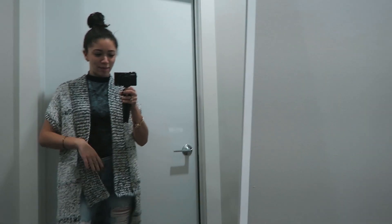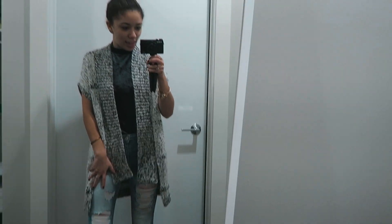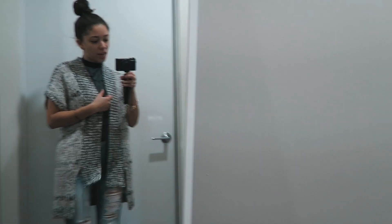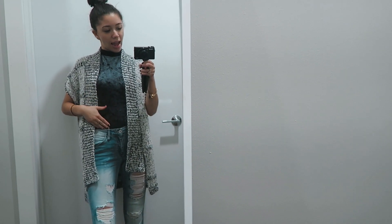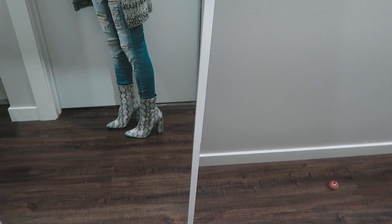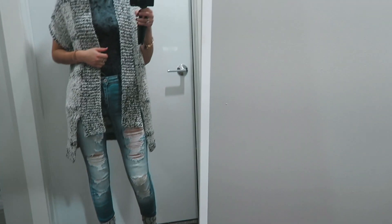Good morning, happy Vlogmas day six! I wanted to quickly give you guys a little OOTD before I do my makeup. This sweater, which I love so much, is from Urban Outfitters. This is actually a bodysuit — it's like a grayish blue and that's from Forever 21. The pants are from Buckle and the boots are faux snakeskin from Lulu's.